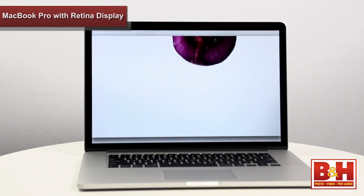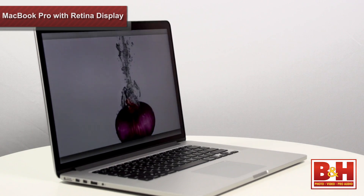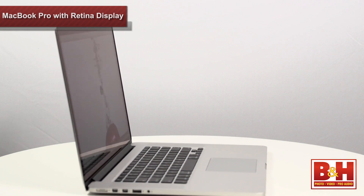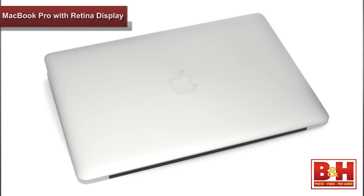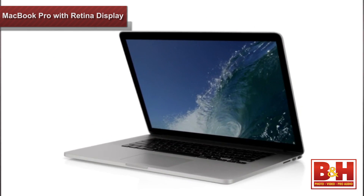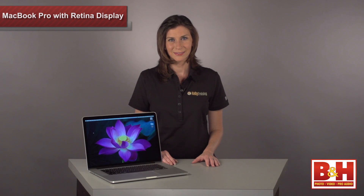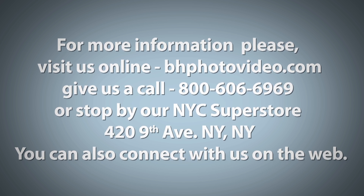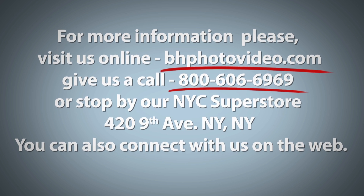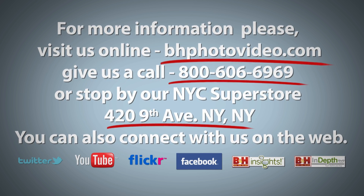All told, this lightweight notebook is by far the most powerful, portable computer Apple has on the market. Instead of using standard parts found in their other laptops, they've re-engineered new ones to make this MacBook Pro with Retina Display unique in their notebook line. I'm Mia McCormick. Thanks for stopping by. For more information, please visit us online, give us a call, or stop by our New York City Super Store. You can also connect with us on the web.